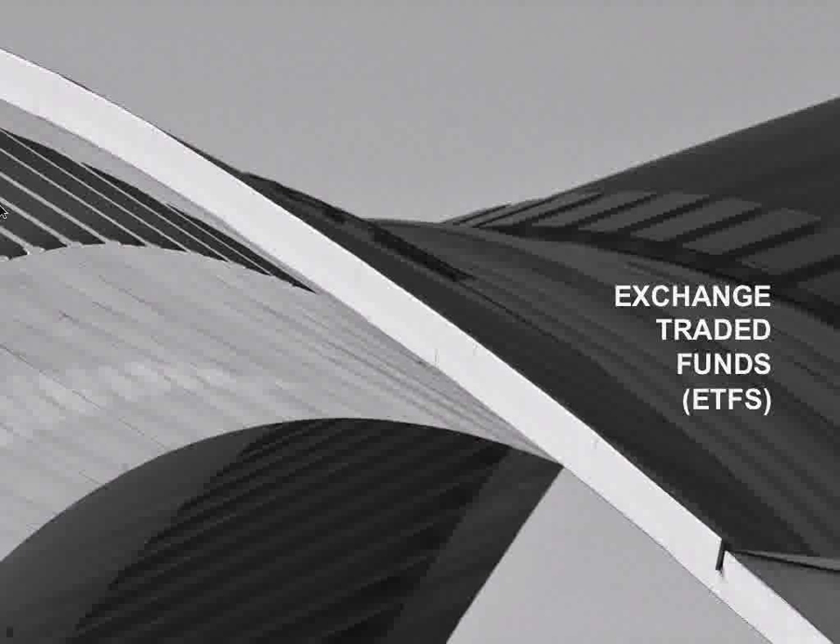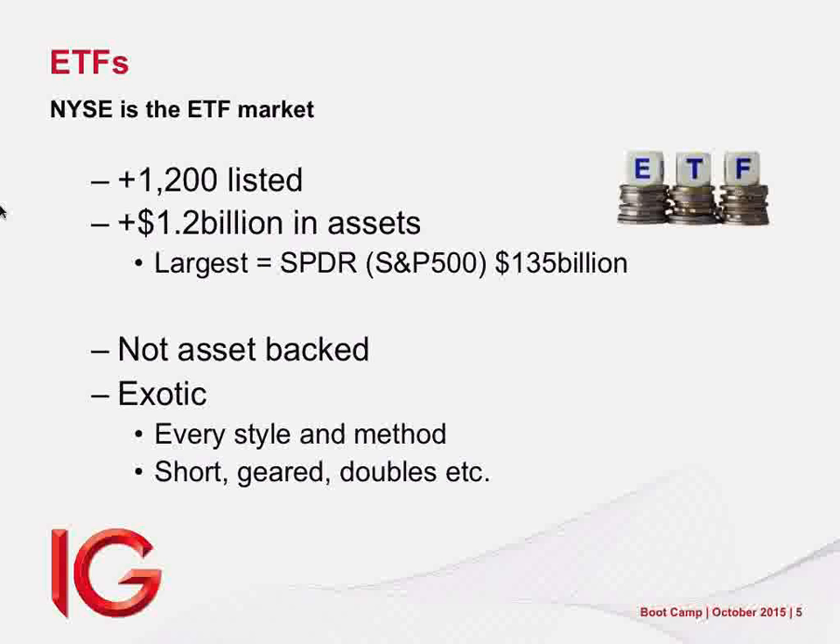The reason is quite simple: loss aversion. If you measure feeling on a scale of 1 to 10, the pain of a 10-rand loss is equal to the jubilation of a 5-rand gain. In other words, losing costs us twice what winning actually gains us. We hate the idea of losing money, so our position size is too big. When our stop loss gets hit, the rand value we're going to lose is simply too painful, so we ignore the stop loss.